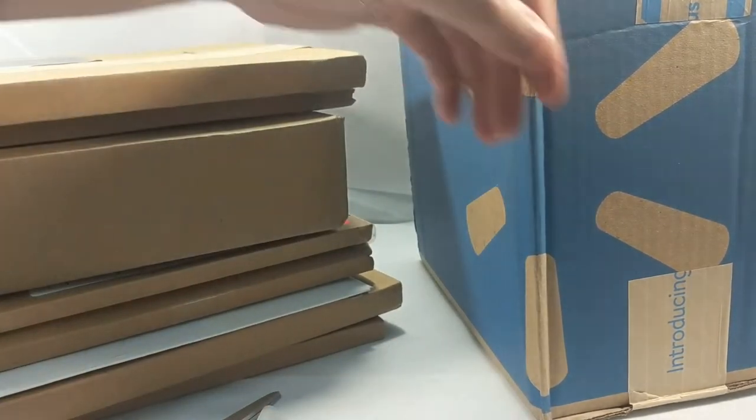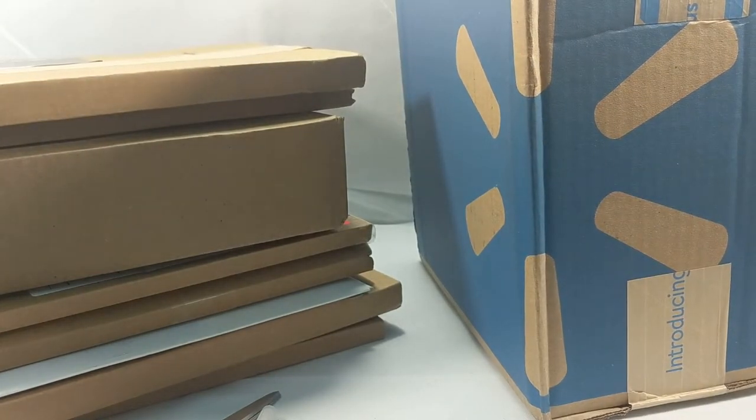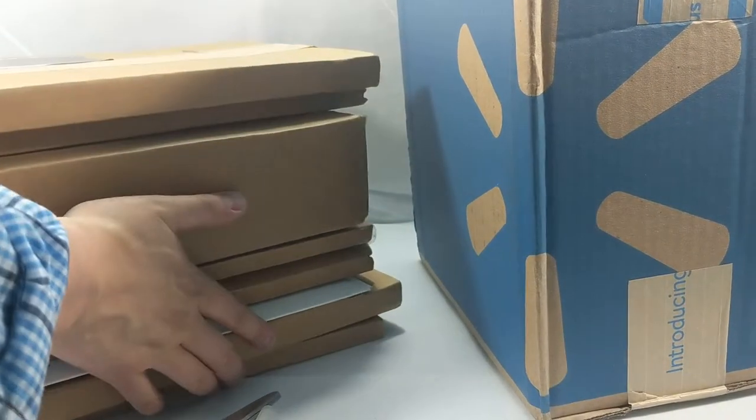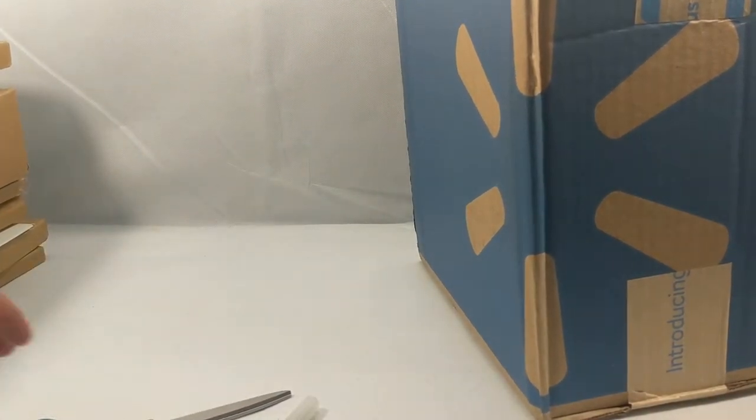But first, like I've been talking about with my mailbag days, I am going to start doing stuff other than comic books. That's where this box comes into play — this nice big one right here. Let's put some of the comic books over to the side and let's get to opening this one.